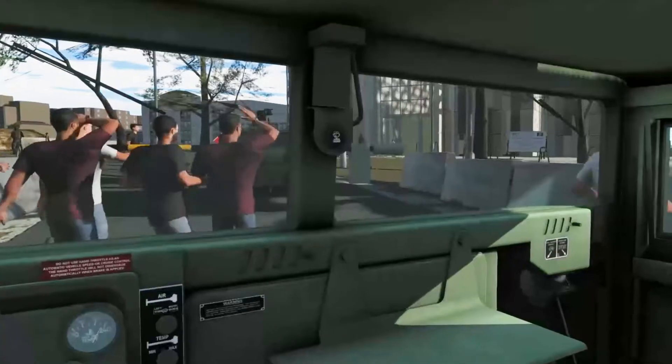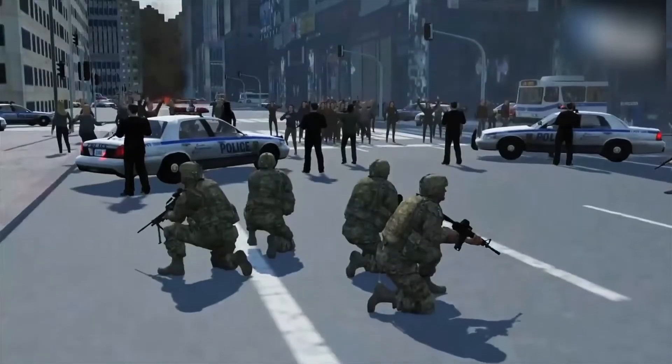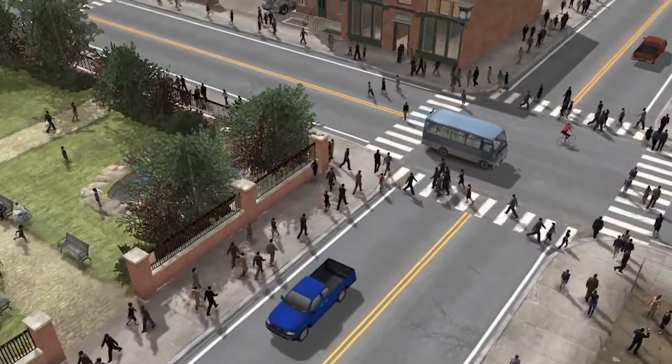In existing military simulations, entities are driven by rule-based computational models, and so they have limited behaviors and brittle intelligence. They don't adapt based on their experience.